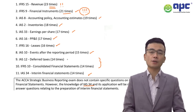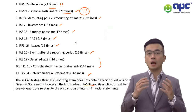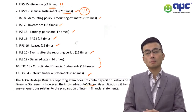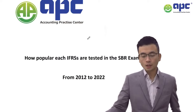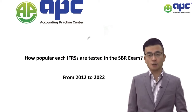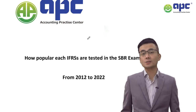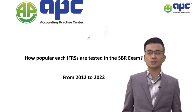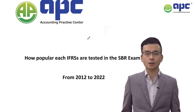This list is not fully exhaustive — for example, IAS 38 Intangible Assets may also come up and is a very important standard. That concludes our section on how frequently each IFRS has been tested in the SBR exam over the past 10 years. Make sure you allocate enough time to cover the most important IFRS standards first, and that practising past exam questions will be very helpful in achieving a pass in your SBR exam.